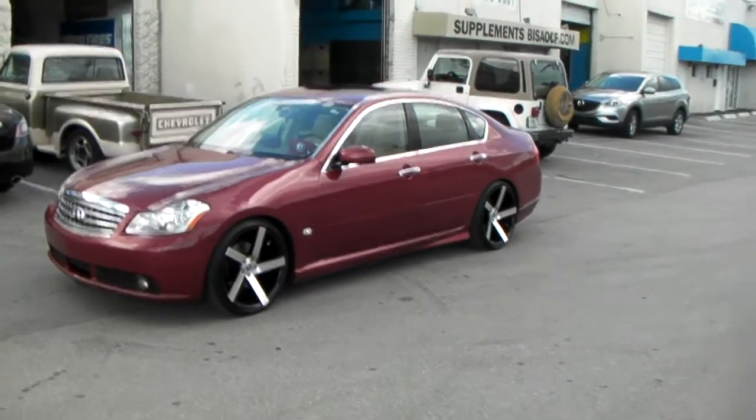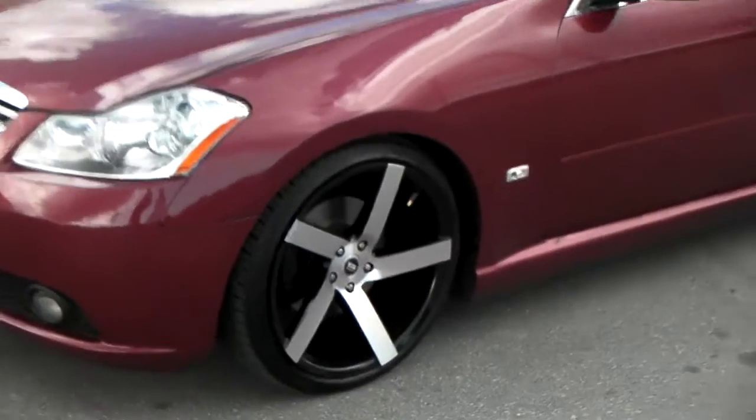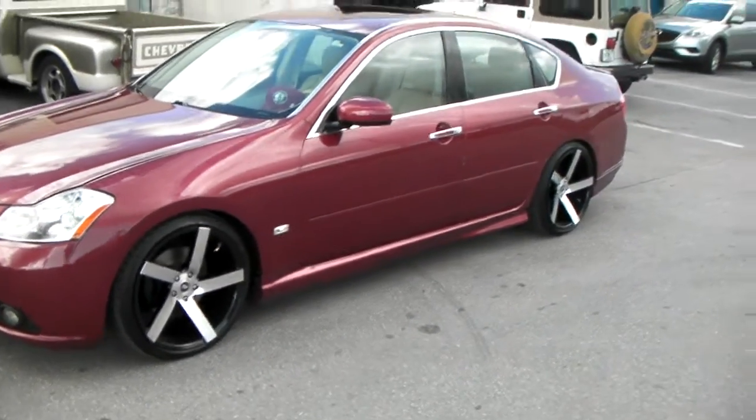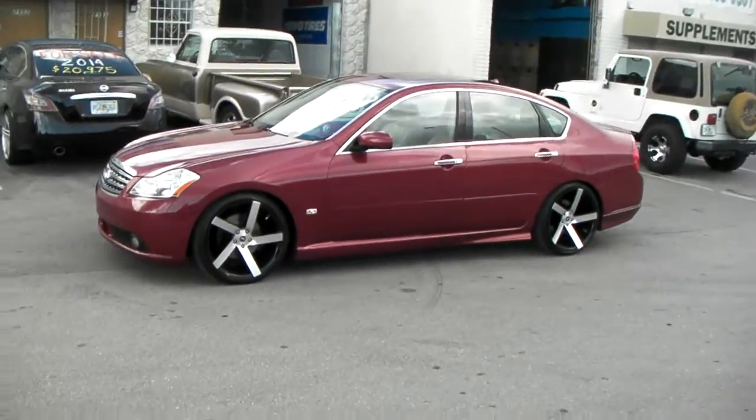This is your boy KB from Dozen Tires, CV at DozenTires.com. Right now we're looking for spec wheels — 20x8.5 in the front, 20x10.5 in the rear, or 20x9 in the front, 20x10.5 in the rear — with a positive offset on a 2008 M35.